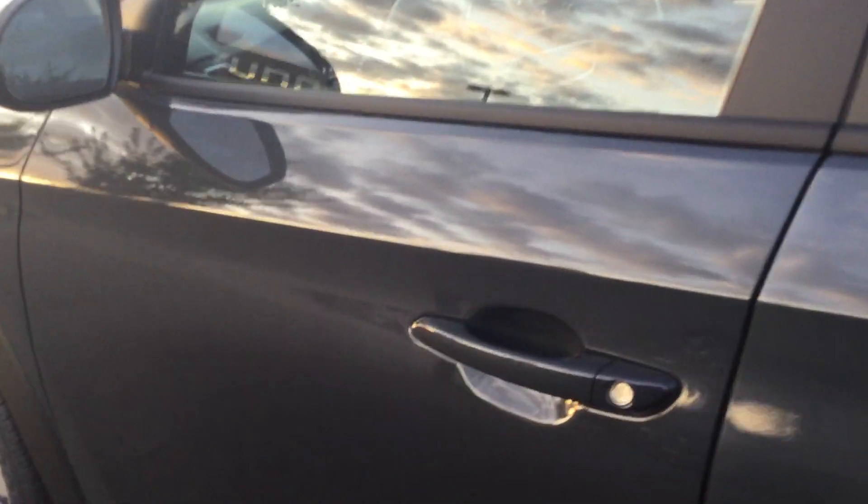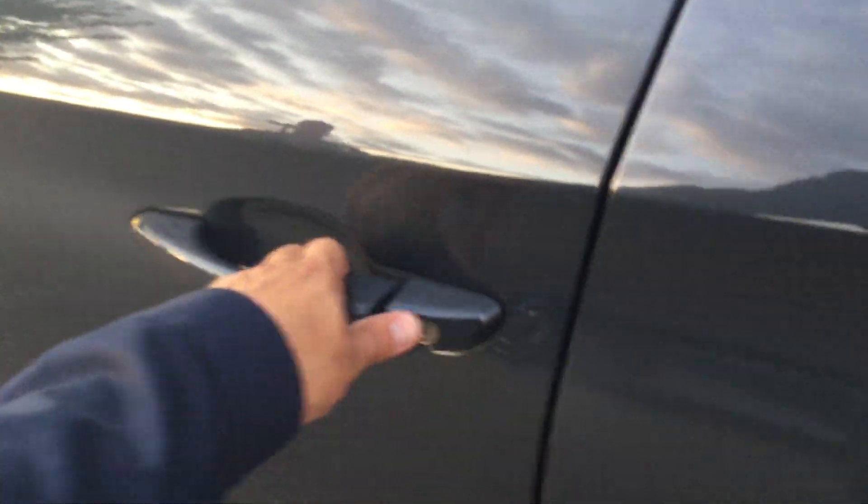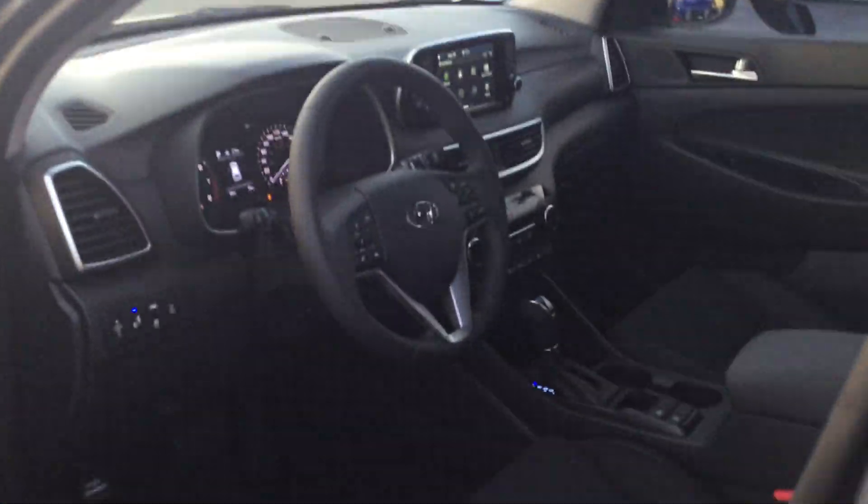Coming inside, you have two key fobs — all you have to do is open it with the press of a button, and then you see the beautiful interior.